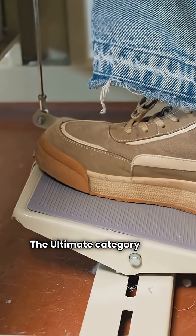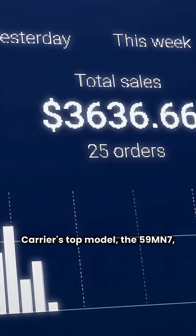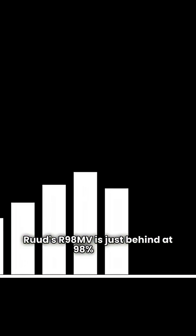The ultimate category is for precision comfort with modulating heat. Carrier's top model, the 59MN7, hits a peak of 98.5% AFUE. Ruud's R98MVA is just behind at 98% AFUE.